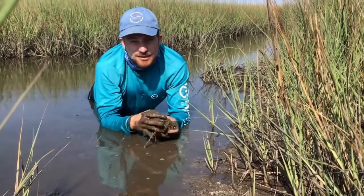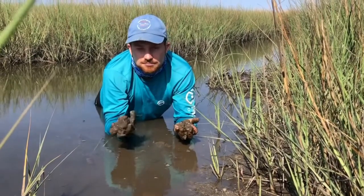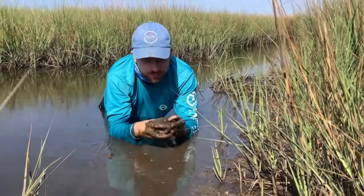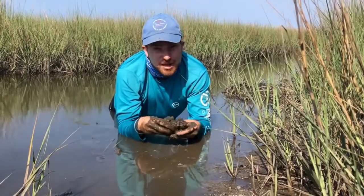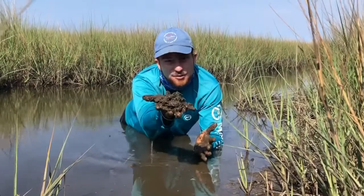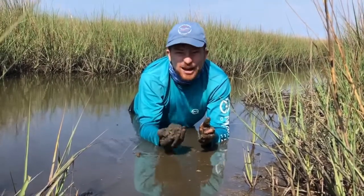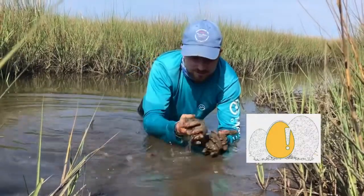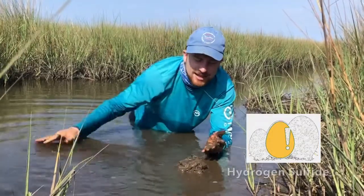Now the other thing that you're not gonna get to experience — not unless you somehow go to a salt marsh of your own, while maintaining a safe distance from each other and going to only open salt marshes — is the smell. And I really wish there was some way I could bring this to your household, but you probably wouldn't come watch the video again if I did that. It smells like rotting eggs here, and every time I dig up a handful of this detritus, more of that rotten egg, hydrogen sulfide gas smell is released.